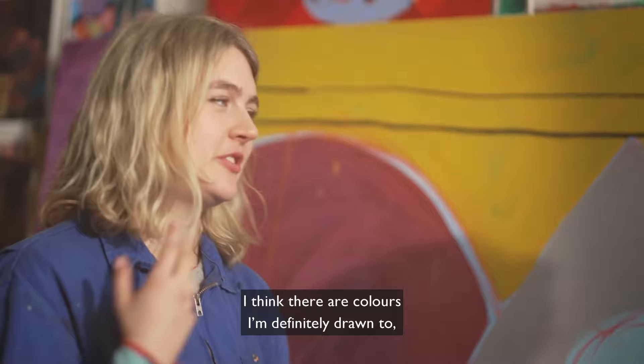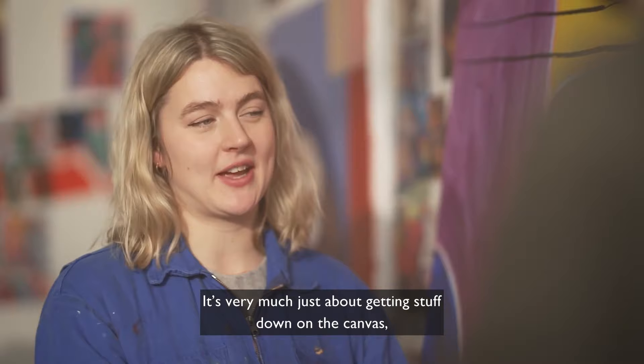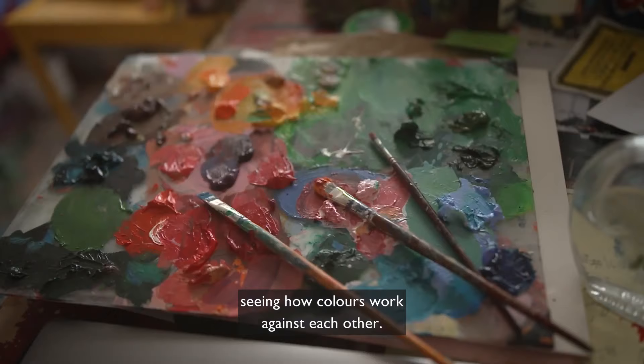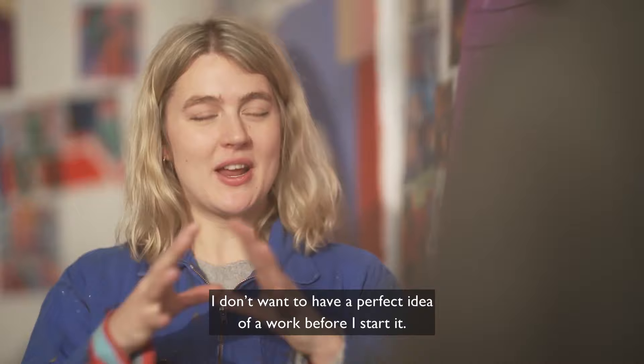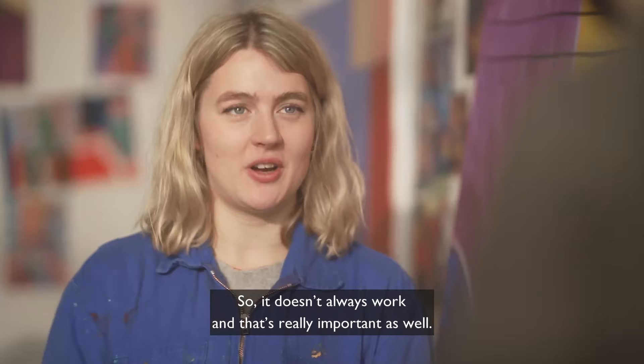I think there are colours I'm definitely drawn to. I'm very drawn to pink in my work. It's very much just about getting stuff down on the canvas, seeing how colours work against each other. I don't want to have a perfect idea of a work before I start. I still want there to be spontaneity and room for change. So it doesn't always work, and that's really important as well.